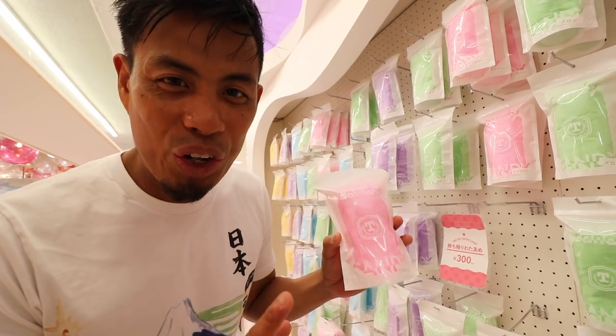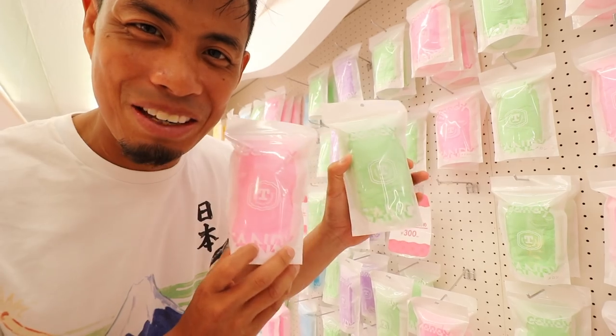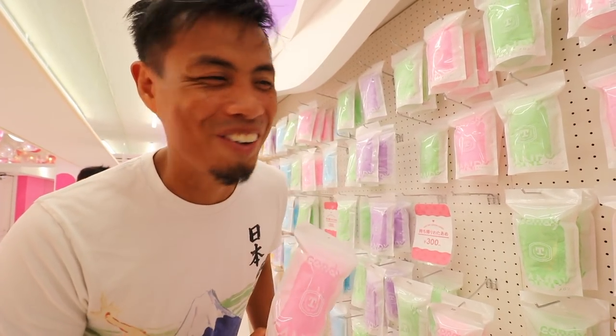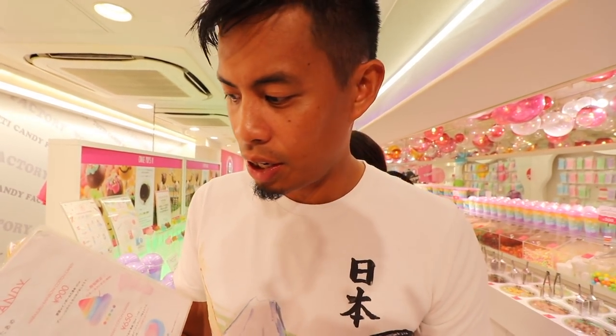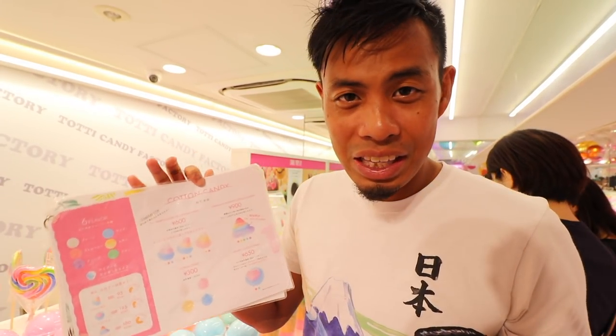Check it out — there are all different flavors. There's strawberry, there's melon. The cool thing about this is that you can actually bring the packaged candies home, but we're gonna get the stuff you eat right now. We have a three-color set for 600 yen and the 900 yen rainbow set. We're gonna get the 900 yen rainbow set. Super excited.